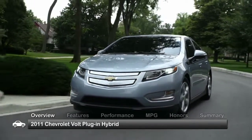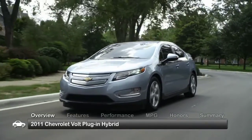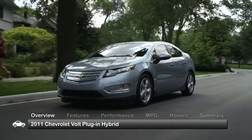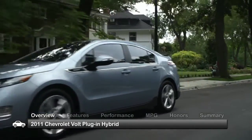Great styling and superb fuel economy matched with an uncompromised driving experience made the groundbreaking Chevrolet Volt an innovative leader in the mid-size plug-in hybrid vehicle market when it was unveiled for the 2011 model year.